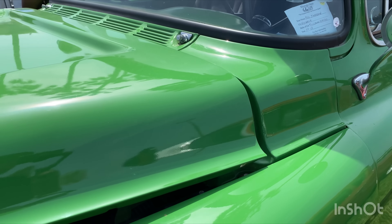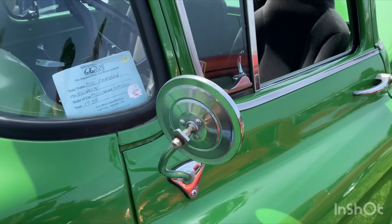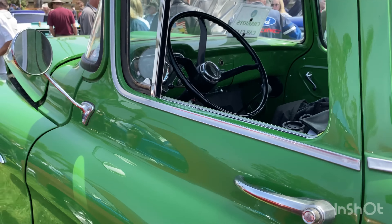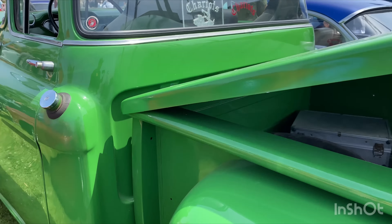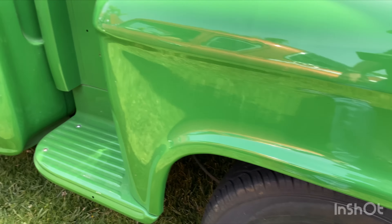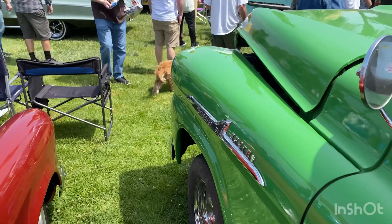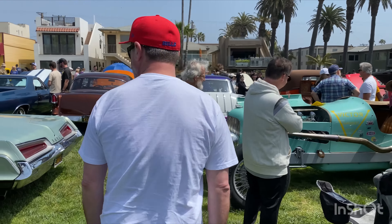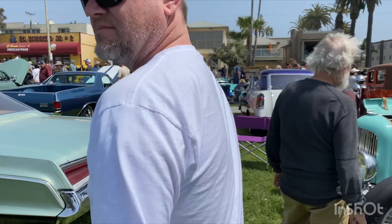Right next to it, a nice 3100 — really gorgeous, it is a '58. All-metal gray interior. Wheels could be better. Look at that Chavik Special right over here.